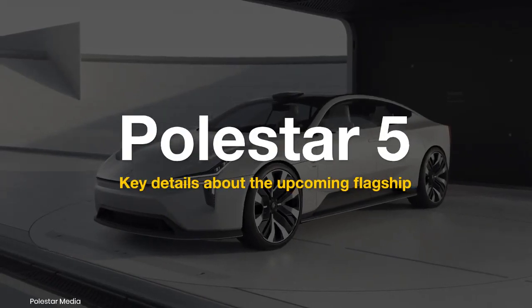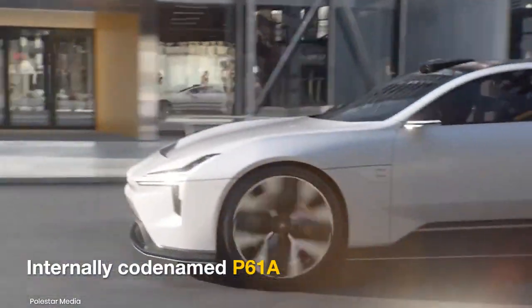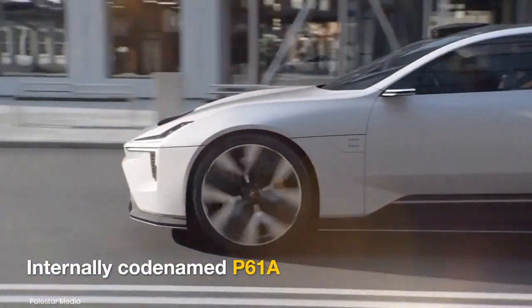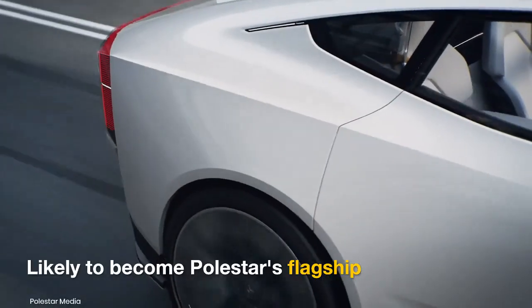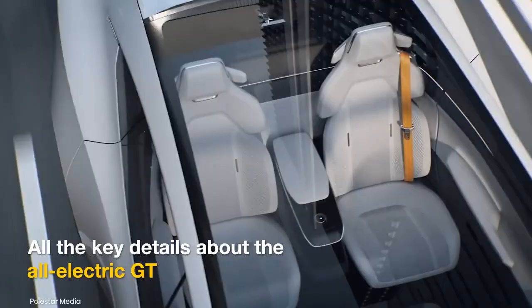Polestar is developing a new four-door Grand Tourer called the Polestar 5, internally codenamed the Polestar P61A. The model could become the brand's most capable electric vehicle and possibly the flagship. Here's what we know about the all-electric GT.